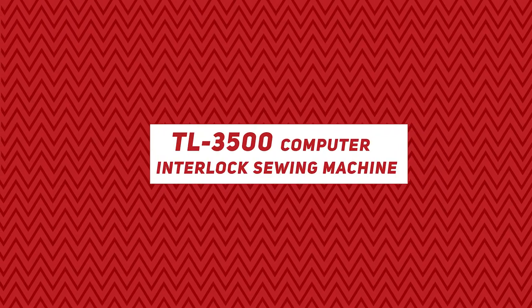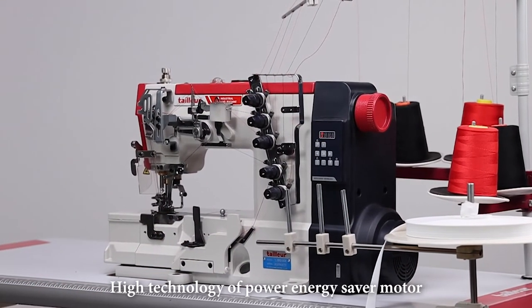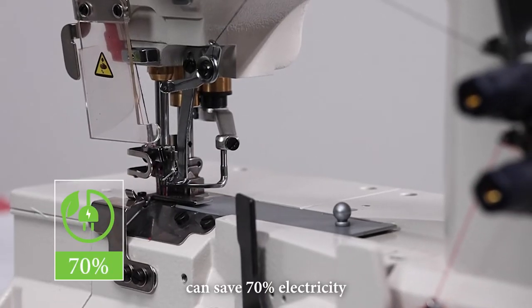TL-3500 computer interlock sewing machine. High technology power energy saver motor can save 70% electricity.